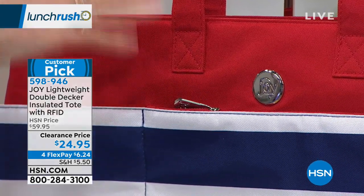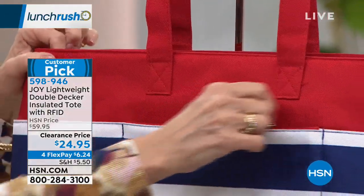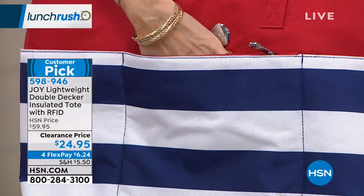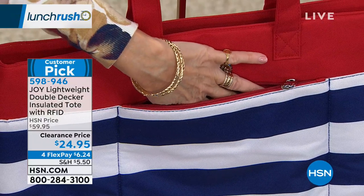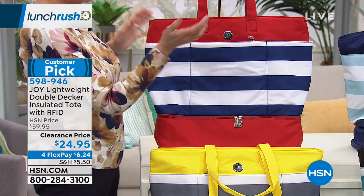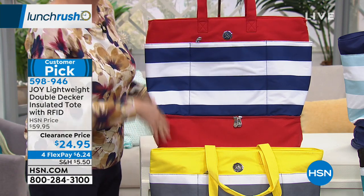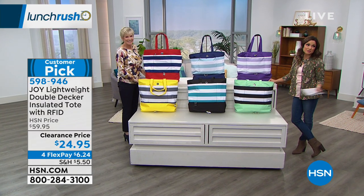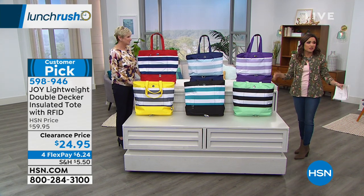I love the RFID protection — we want to keep the bad guys from getting our information: enhanced driver's license, passport, credit cards, room keys, even gym information. This is going to be a great bag for every member of the family. At a clearance price of $24.95, you can't beat it — it's going to get so much use now and throughout the year. Put it on a flex payment of $6.24.